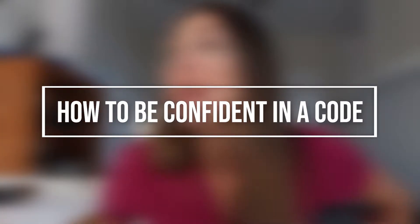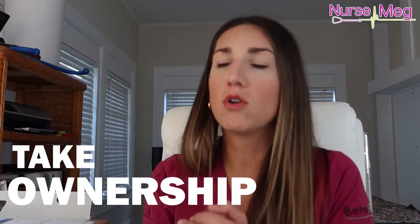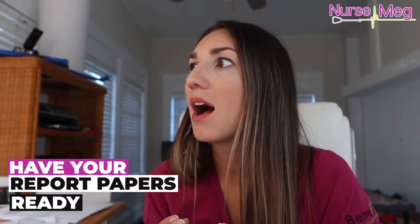First I wanna talk about being confident in a code. If it's your code, take ownership. If it's your patient who's coding, have your report papers ready — hopefully you've filled them out and they're in your pocket. If you have a workstation on wheels with you, open it to the patient's chart so you can answer questions or somebody can put in orders for whoever is leading the code. You should never leave the room for any reason if it's your patient coding. Stay there the whole time because you are the resource.